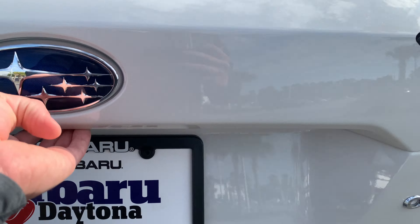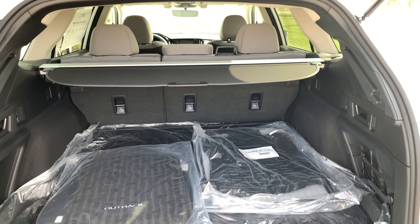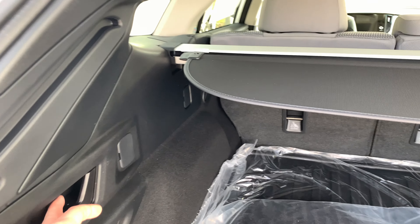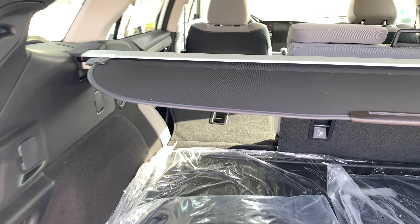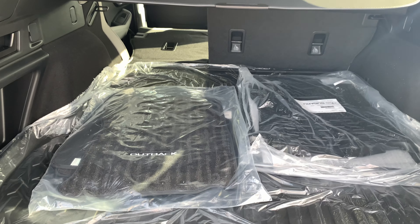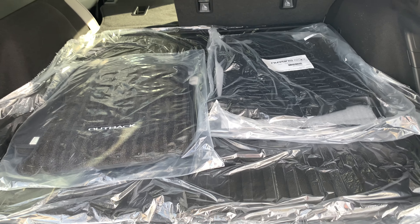In the back there's plenty of room for storage, and this one has rubber floor mats, a rubber tray, and carpet mats. The seat folds down with the pull of a handle in a 60-40 split, the privacy shade pops out and stores right underneath the floor, and you do get a full-size spare tire as well.